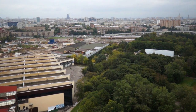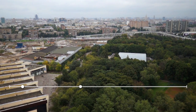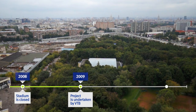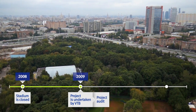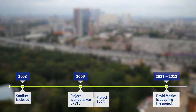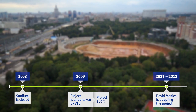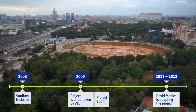Such a serious construction project required serious preparations. In 2010, a competition for the best concept was initiated. However, when the 2018 FIFA World Cup games were announced to be held at other stadiums, the project had to be revised. After the project was approved in 2012, it became clear that the VTB Arena Dinamo Central Stadium would become a unique facility, even by international standards.